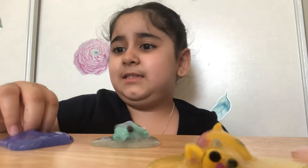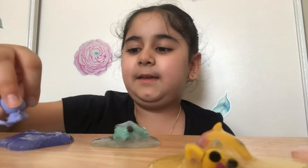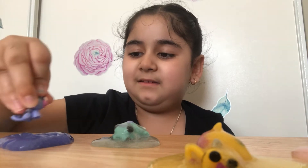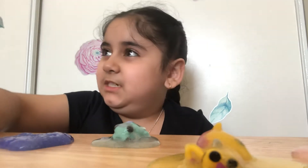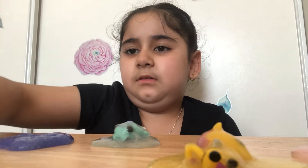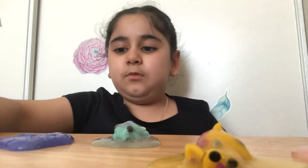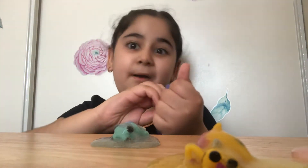Thank you for helping me. It's slime already. My mom is calling me. Are you about to get home? Here's the purple slime. Pretty purple.